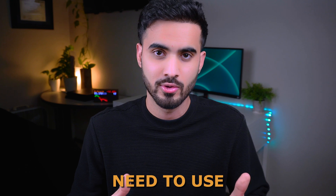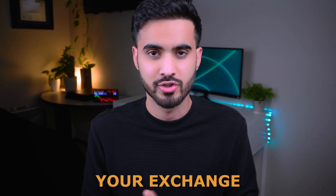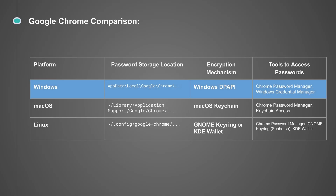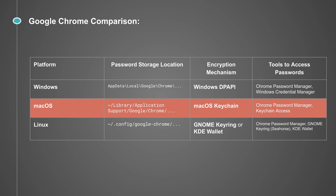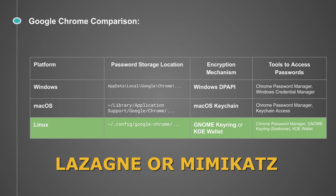Taking Google Chrome on Windows as an example: it uses the SQLite format to store login credentials and encrypts them using the Windows Data Protection API (DPAPI). On macOS it uses the Mac Keychain, and on Linux it uses the Keyring or KWallet. Most commonly, hackers gain local access to the victim's machine and then run tools like Lazagne or Mimikatz to extract and decrypt the stored passwords.